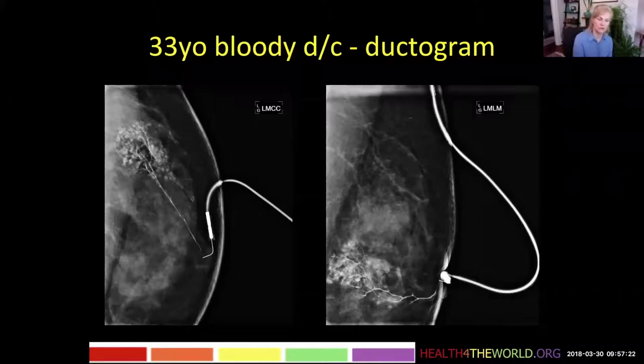Or it could mean that there is dilatation of those lobules and the contrast flows easily into them. As in this case, she has cystic change of her lobules, so the contrast flows easily into those lobules.